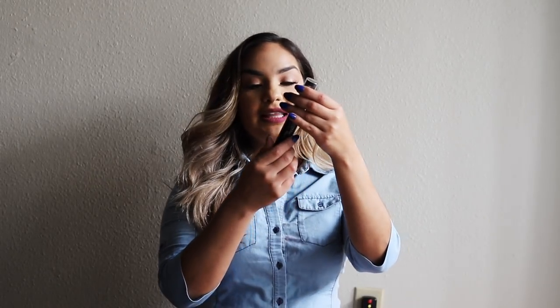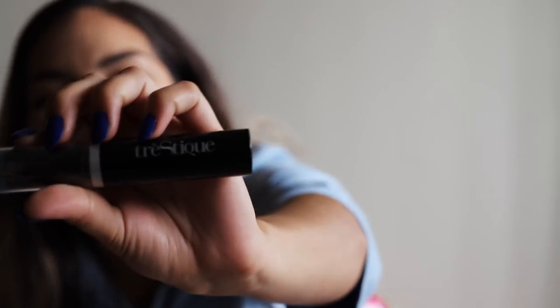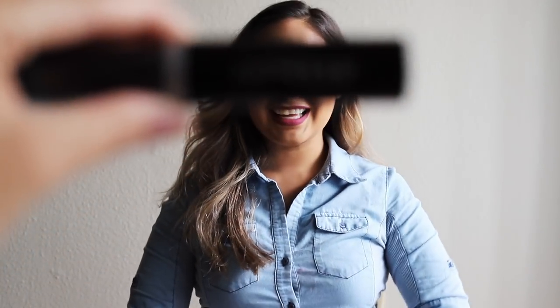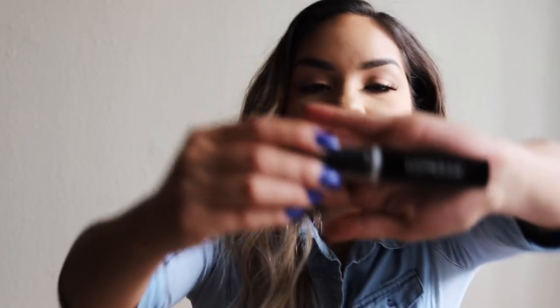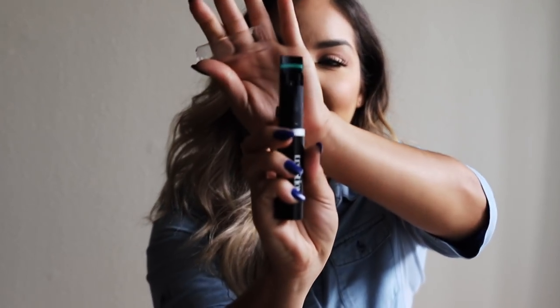It also comes with this — Trèstiqu. I always feel like you're going to say tres leches. It's an eyelash curler, which is freaking cool, and mascara! This is what the brush looks like. I'm wearing the mascara right now on my bottom lashes. I have falsies on top, but I did put a layer of this mascara on top too.